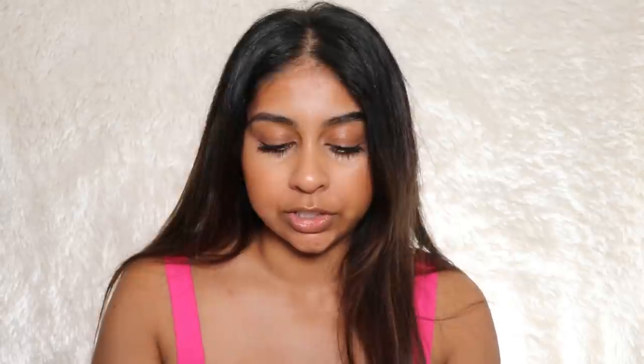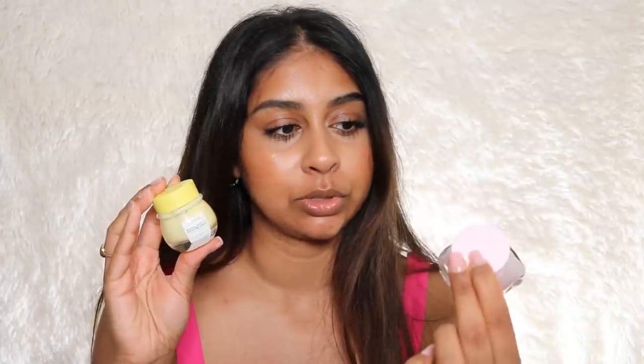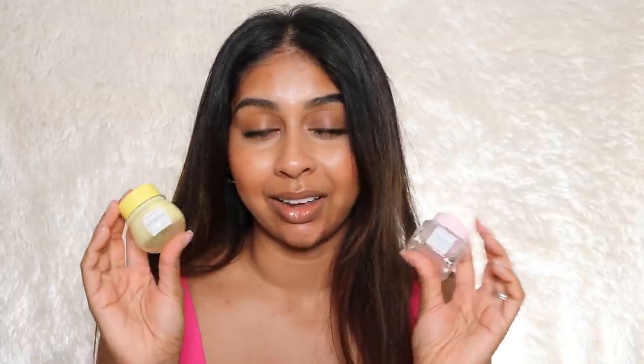Oh my god, it literally smells like watermelon — I don't really like watermelon scents but this just smells so light and fresh. You can use this as the last step of your nighttime routine or as a kind of setting spray for a bit of moisture and glow — it's bomb. You get two moisturizers; you can wear the sleeping mask as a moisturizer at night if you want. They both feel so lush. I think I prefer the Watermelon Glow Sleeping Mask. I definitely see myself purchasing the full sizes.